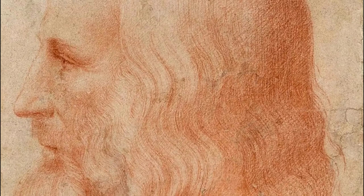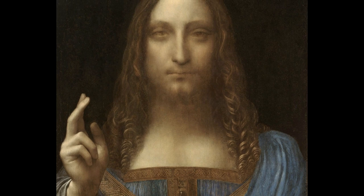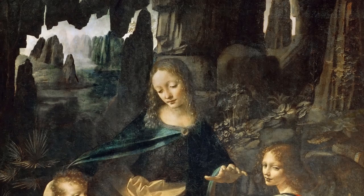Few things in the life of Leonardo da Vinci were straightforward, and that is what made him into one of, if not the, most intriguing artists in history. His Mona Lisa is the most famous painting in the world, and his Salvador Mundi is the most expensive one ever sold, if it is even by him. And also, his paintings of the Virgin of the Rocks have their special history.